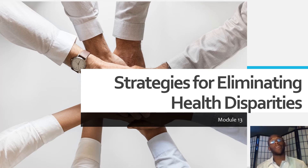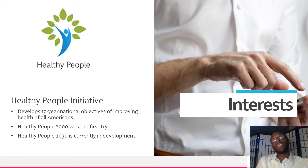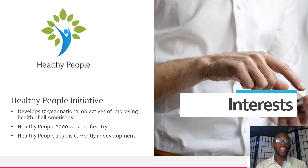The most fascinating topic I found was the Healthy People Initiative. This is an initiative that provides science-based national goals and objectives with 10-year targets that are aimed at health promotion nationally and also disease prevention. Every 10 years, they develop new objectives to help people promote health.